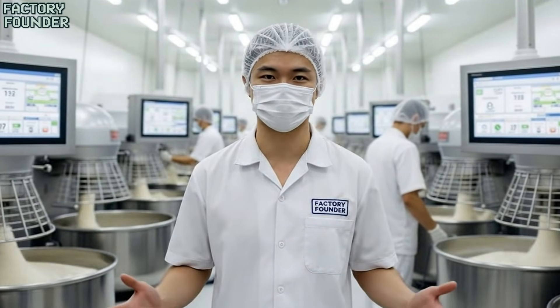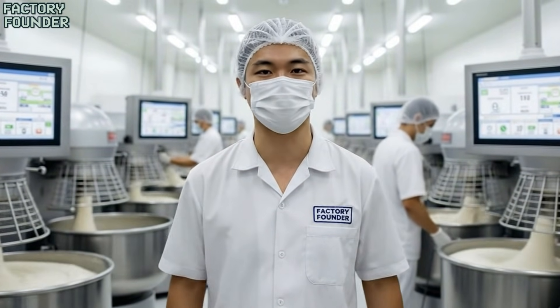Factories, machines, and mind-blowing transformations — this is Factory Founder, where every video shows you how the impossible gets built.